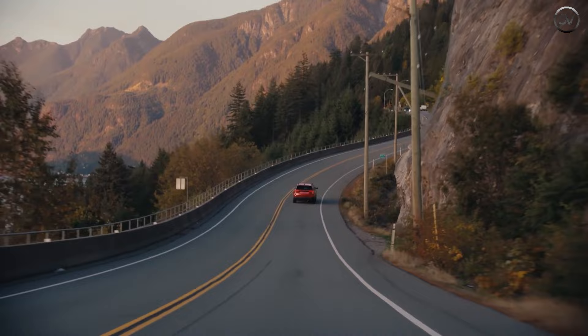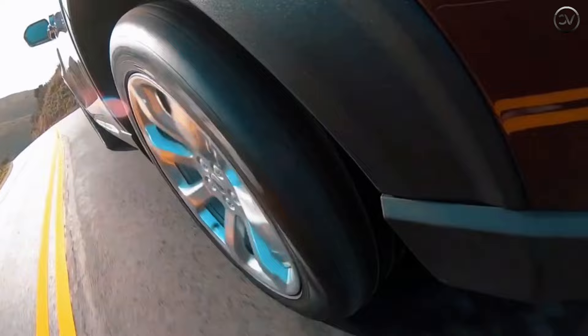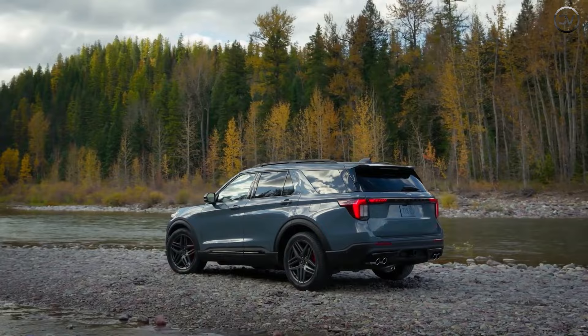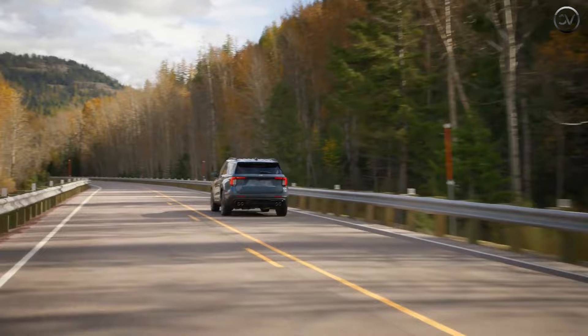Both of the Explorer's powertrains — a turbocharged four-cylinder and a twin-turbo V6 — each with a 10-speed automatic transmission, remain in place, as does the choice of rear or all-wheel drive. The Explorer's strong point is its family-friendly interior and third-row functionality. While that back row is not as comfortable as in some rivals, just knowing that it's there buys some peace of mind. Fold it down and it reveals a reasonable amount of cargo space.